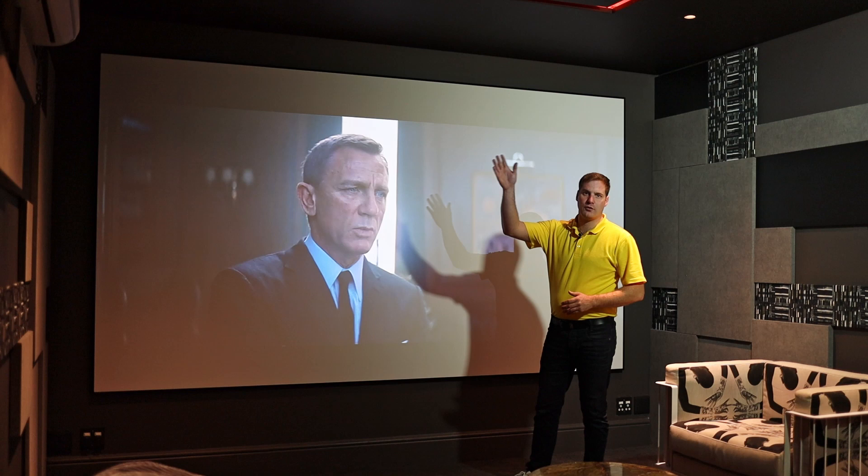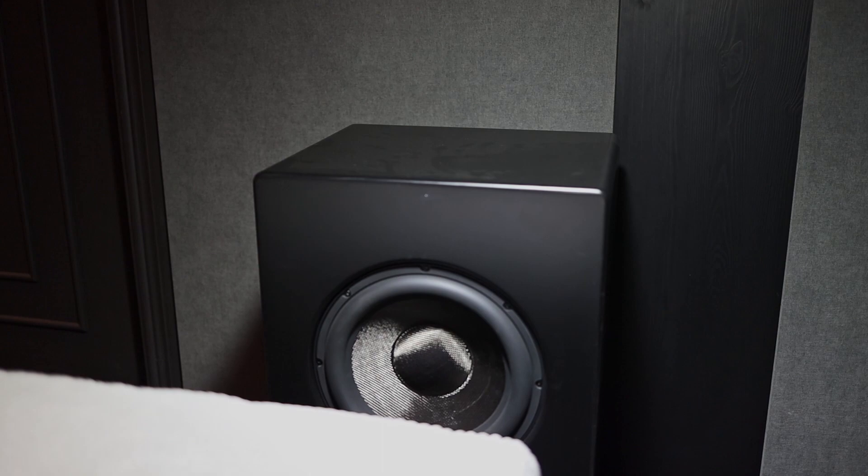For Atmos there's a pair of the IC95 speakers, which we've used extensively in the past, and handling the bass we've got an X12 Plus subwoofer.